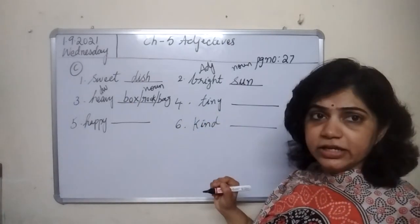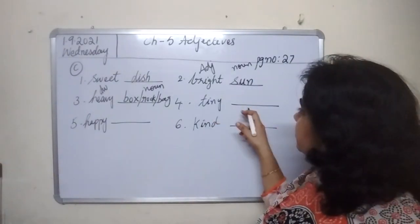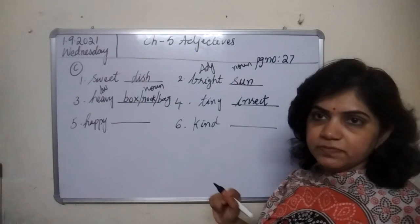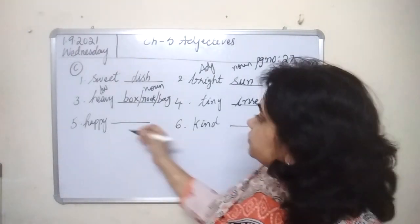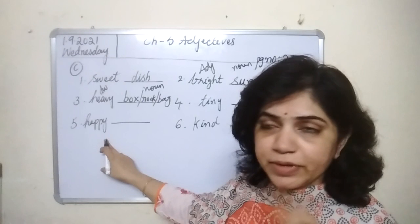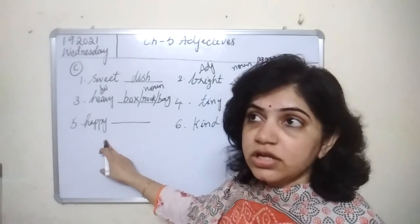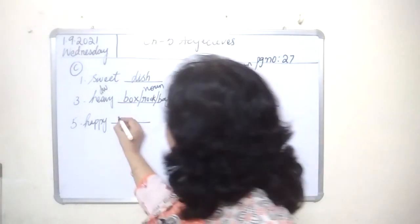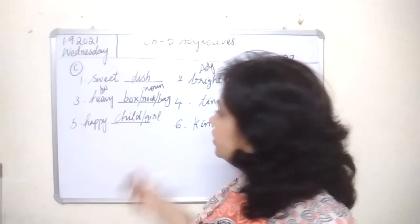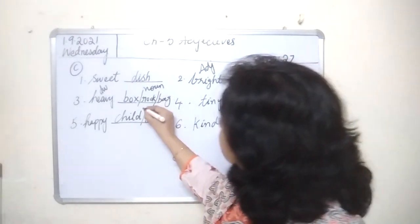The fourth one is tiny. Tiny means very small. So it can be tiny insect. The fifth one is happy. You can write happy girl, happy child, happy baby, happy woman — anything. I'll write happy child. Child and girl — who are these? Persons. So this is again a noun.